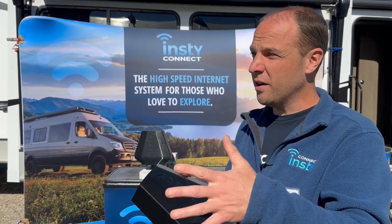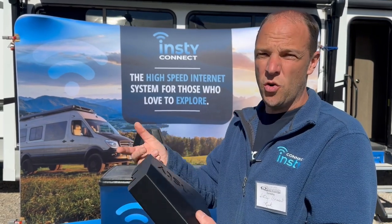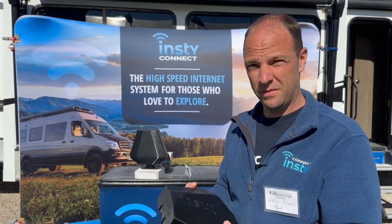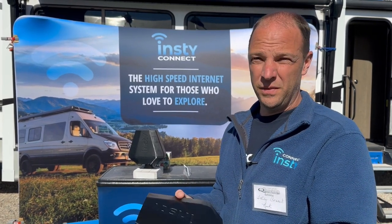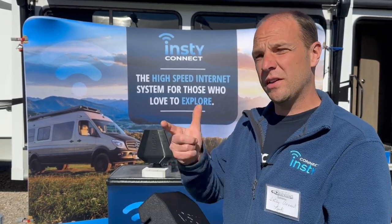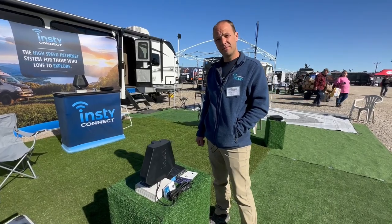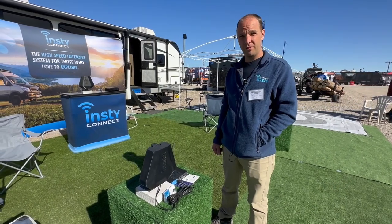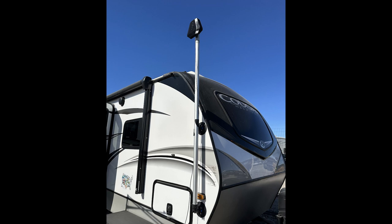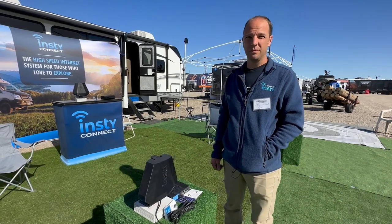They're using AT&T SIMs here at Quartzsite, talking directly to the AT&T towers. They also have a Verizon SIM in the secondary slot and can switch over to Verizon. You can manually switch or tell it to auto-switch based on criteria — if you ever lose signal there's a dashboard switch that automatically switches the SIM card. The unit can mount directly on the roof or on a pole, but just being outside is the key thing.